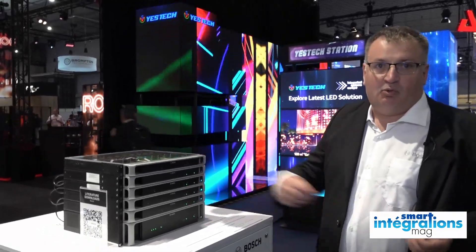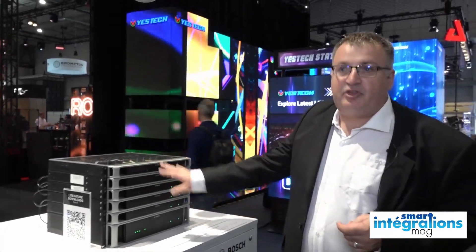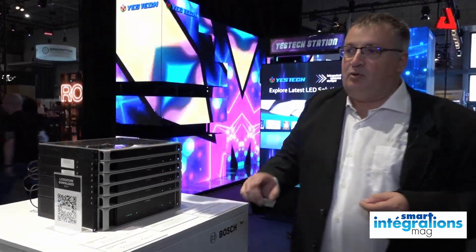C'est très flexible, on peut déporter du matériel à distance, jusqu'à 500 zones possibles avec ce système. Et donc on a aussi en parallèle de la partie équipements en rack, on a également les pupitres d'appel.